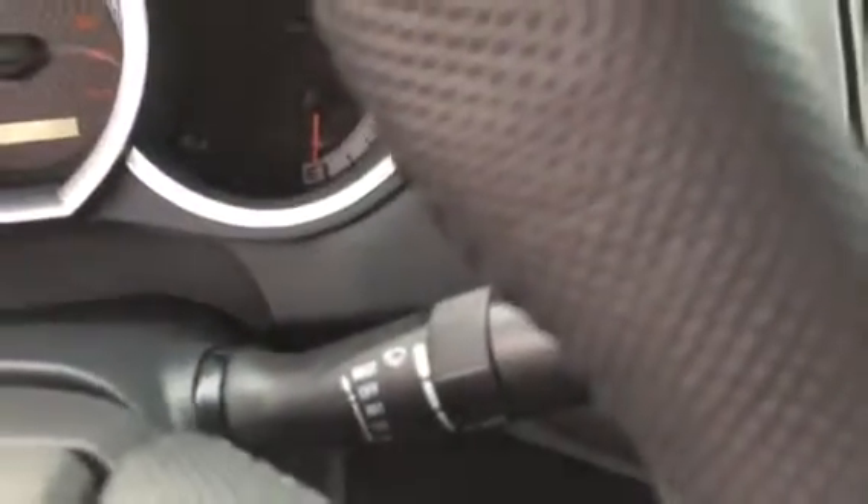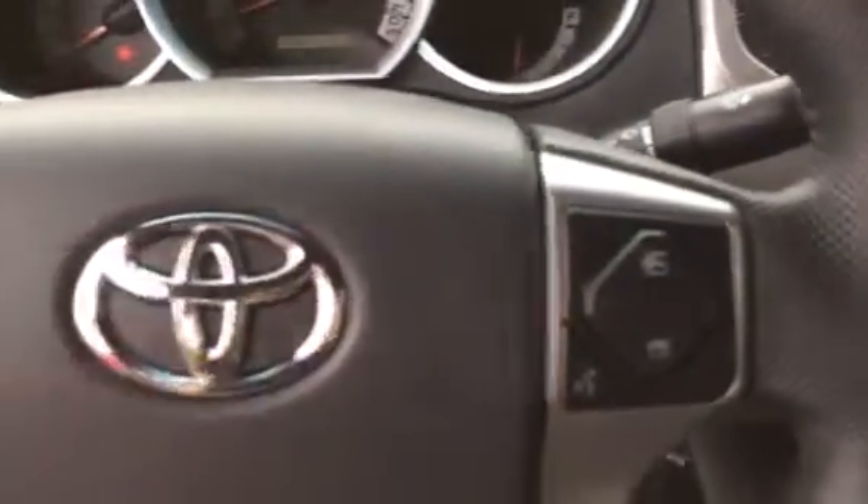Cruise control, intermediate wipers. You also have your Bluetooth and audio controls on your steering wheel as well.